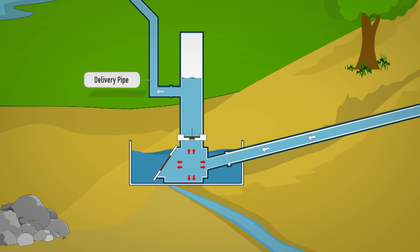Then pressure drops in the pump chamber, which in turn opens the waste valve. This allows the water to flow outside. This cycle repeats and the pump operates continuously.